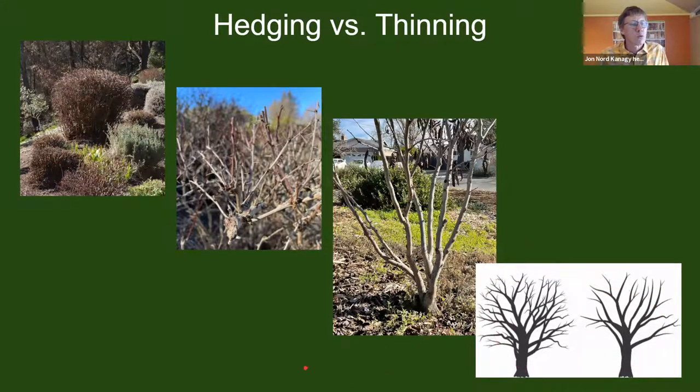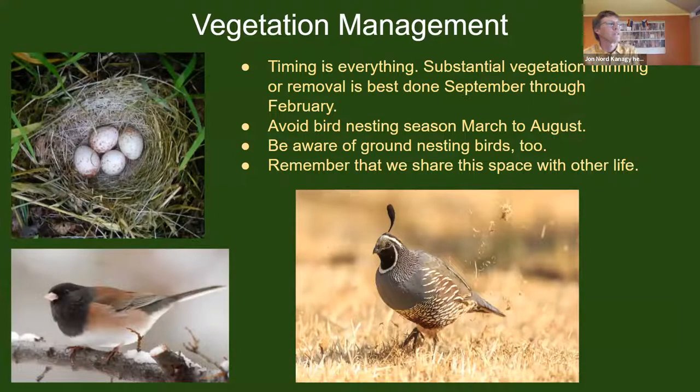This diagram illustrates that it's largely about removing interior branches rather than formal training from the start. The timing of vegetation management is very important. Substantial vegetation thinning should be done in fall and very early winter months, because bird nesting season runs from March through August. Significant vegetation removal really should be done September through February. Be aware of birds nesting on the ground as well — not just in the canopy — and remember that we share this space with other life, and depend on each other.